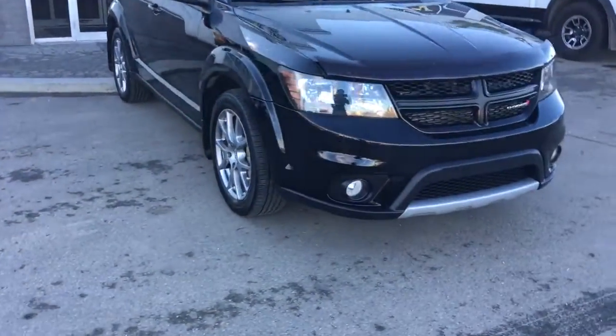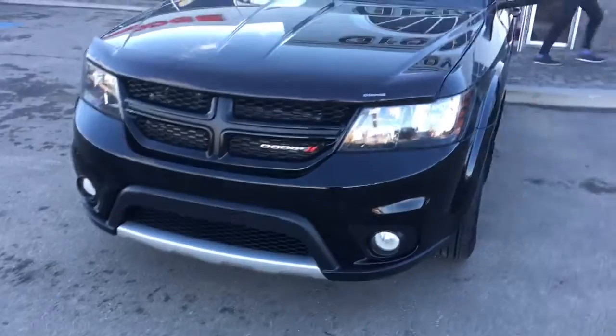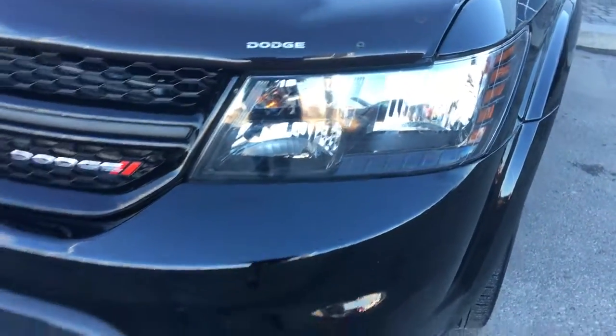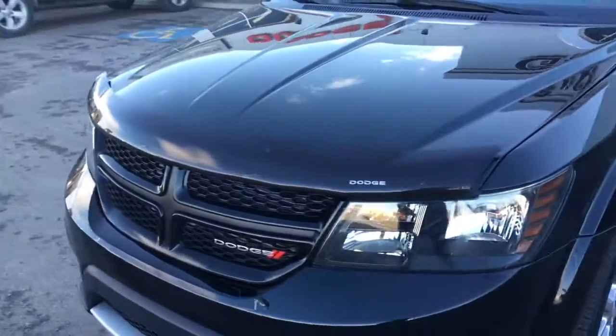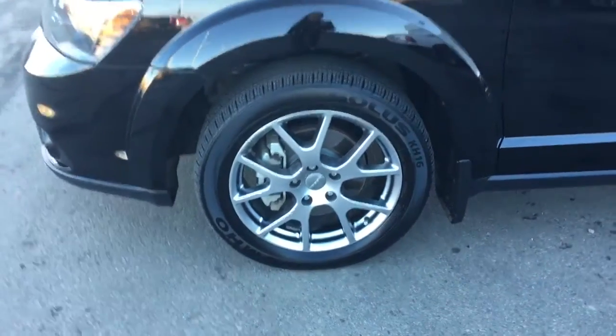Underneath the hood she has a 3.6 liter V6 engine putting out 283 horsepower. Up front you have your daytime running lights, signal light indicators, as well as some fog lights down in that bumper. Nice bug deflector on the front. Coming around to your front tire, these are Kumo all-season tires mounted on top of a 19-inch factory rim.